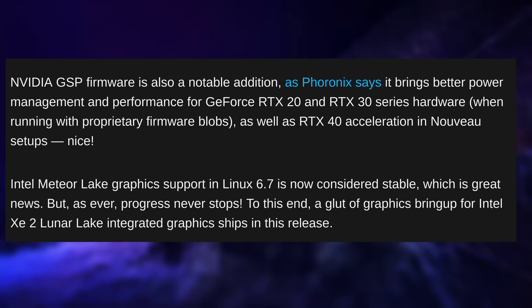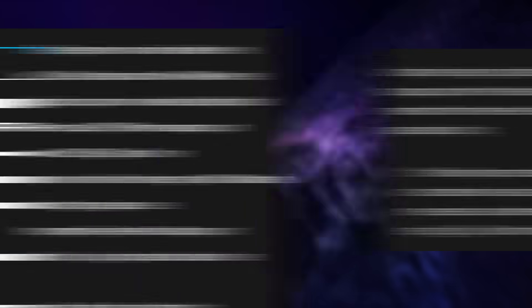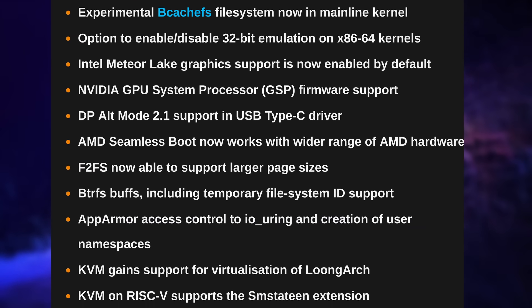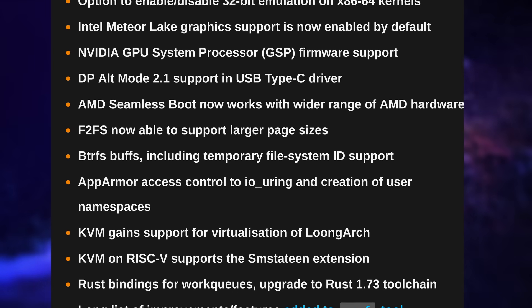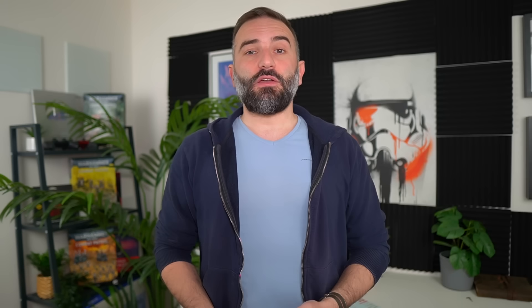6.7 also brings the much-awaited Nvidia GSP firmware support, which lets the Nouveau drivers change the clock speed of Nvidia GPUs, also enabling NVK, the open-source Vulkan driver, to perform adequately. You can now disable 32-bit emulation on 64-bit kernels if you don't need it, and the kernel dropped the Intel Itanium IA64 architecture since basically no one uses it and it's unmaintained. There are also improvements to KVM for virtualizing more architectures including RISC-V, improvements to Logitech input device support, support for AMD seamless boot on more hardware, and a lot more. This is the kernel version that should let people start playing around with NVK and a fully open-source Nvidia stack, which I'll cover in a video.